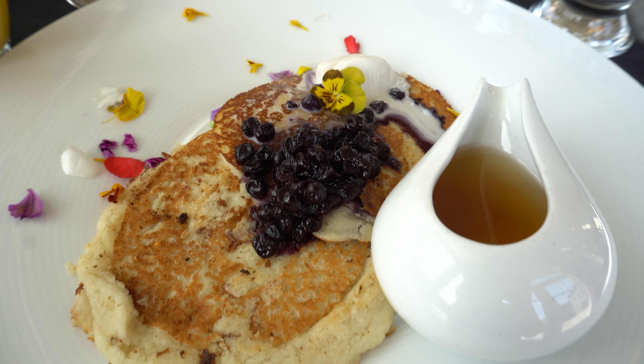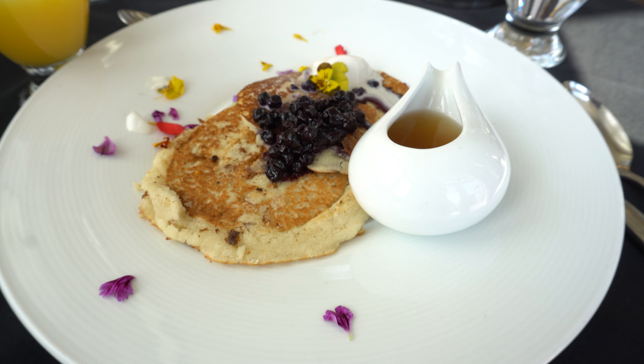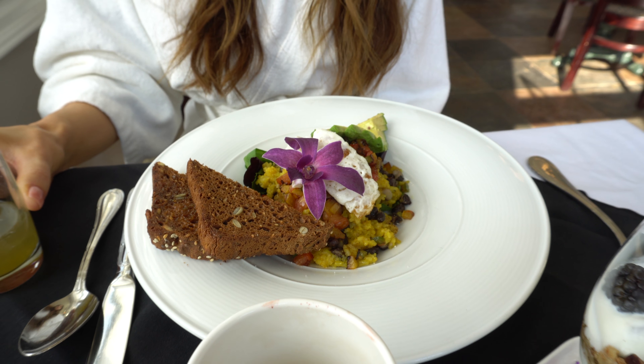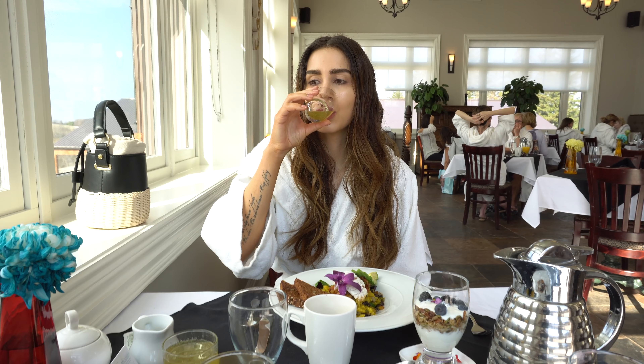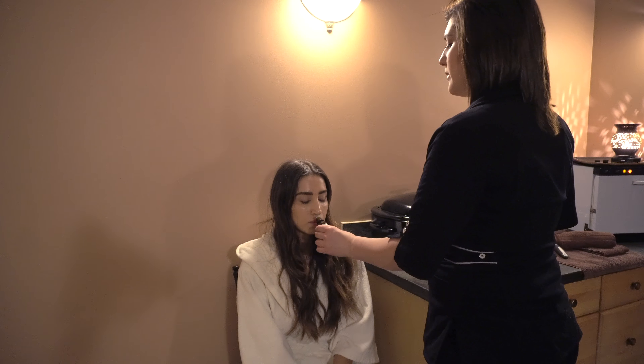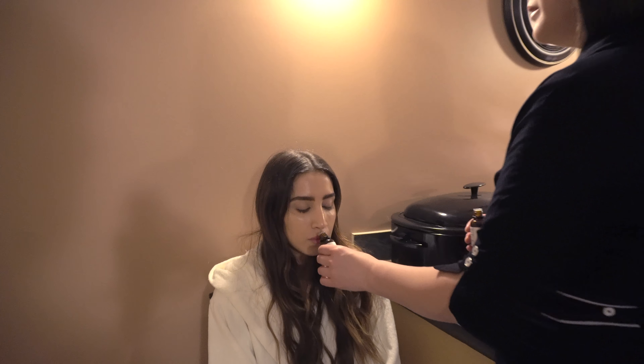Day two started bright and early with a delicious breakfast. Vlad went for the almond butter blueberry pancakes and I went with the Mexican breakfast rice bowl with St. Anne's own gluten-free bread, which is also made at their bakery and is one of the best gluten-free breads I have ever had. After breakfast it was time for another spa treatment.